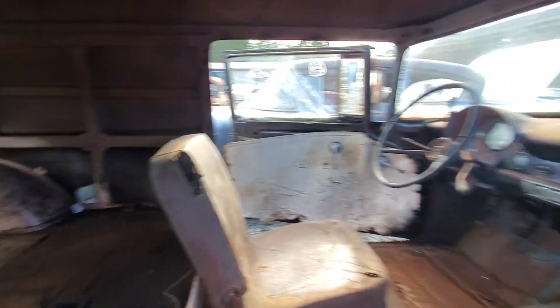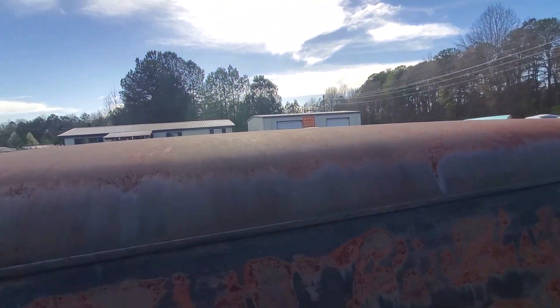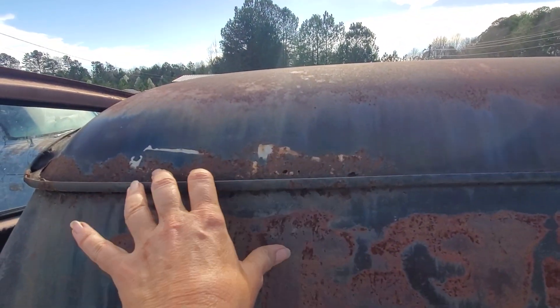Let's walk on around it and see what else it looks like here. The roof is in really good shape. There's one spot right here, as you can see.